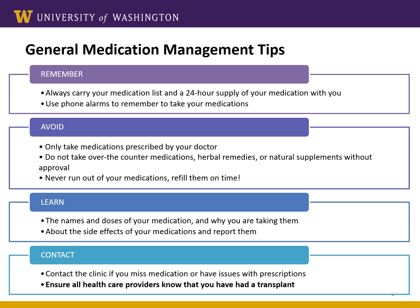Contact us if you miss a dose or have any issues filling your prescription. If you accidentally miss a dose, do not double up. Instead, make sure you communicate with us so that we can help you get back on track. Lastly, ensure all healthcare providers that you encounter know that you've had a transplant. They'll need to know that information to give you the best care possible.